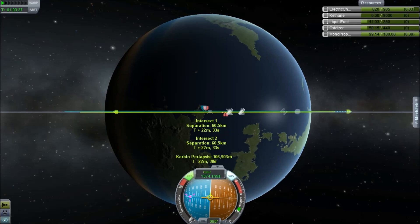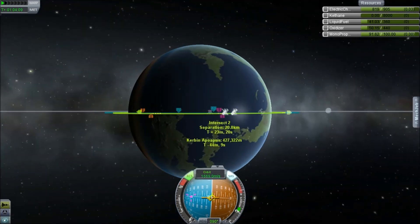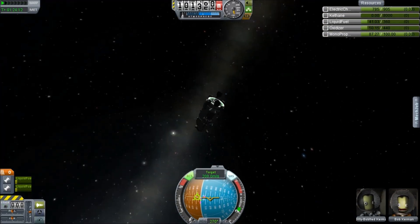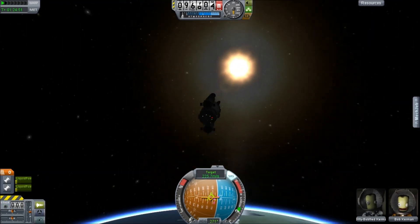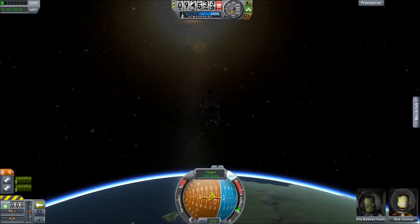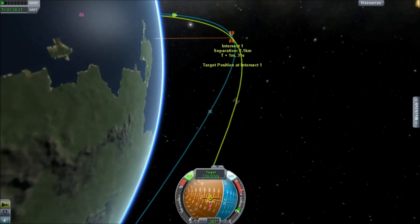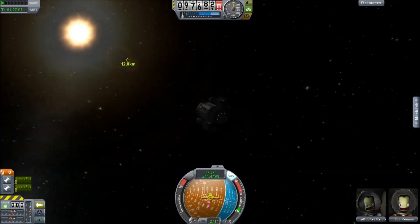I'm trying to adjust and get those encounter vectors as close as possible — there we go, 2.1 kilometres. Now we're going to fly around the surface and on the light side, we're going to have to kill our velocity and get ourselves into a close encounter. I'd actually turned off markers by hitting the F4 key. Now I see it and I start trying to adjust my position and velocity to make sure that I come in as close as possible to the space station.